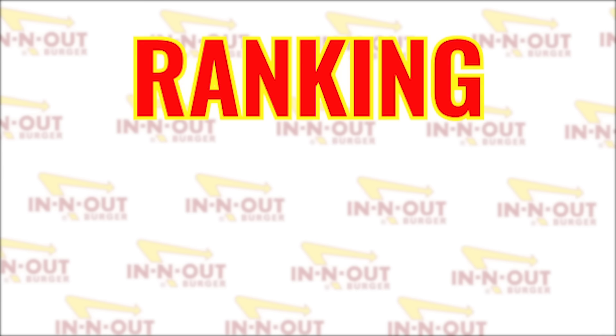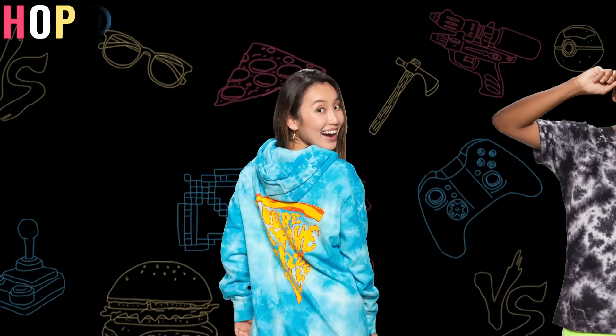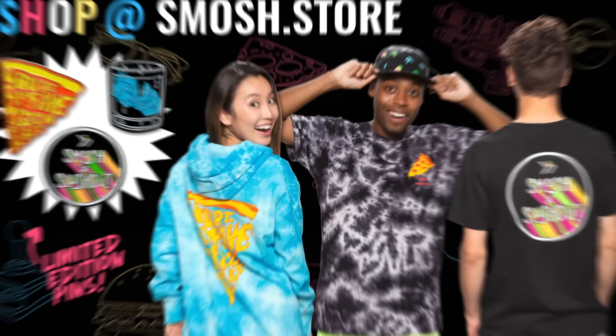This will be known as the Great Burger Wars of 2019. Real quick, guys, we just dropped an awesome collection in the Smosh store. So if you want to get it, you've got to get it quick. Smosh.store.